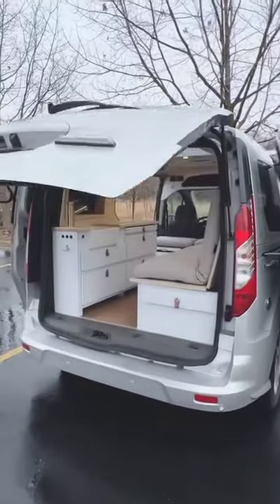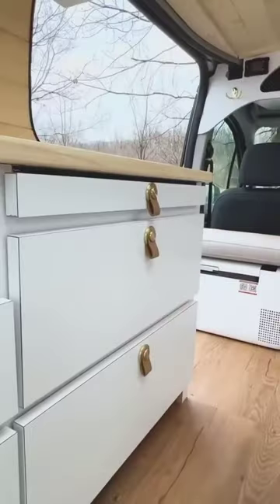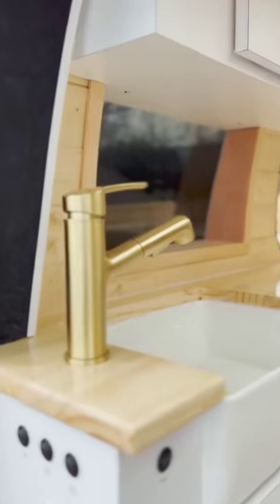This sleek and stylish Ford Transit Connect Cambervan boasts a minimalist yet sophisticated design. It features neutral tones with gold accents, creating a warm and inviting atmosphere.